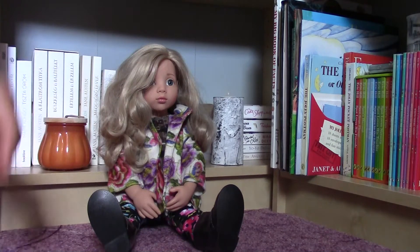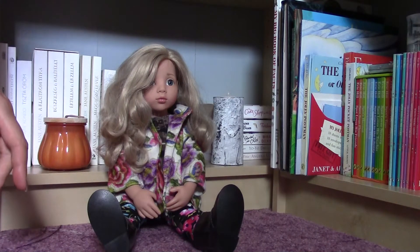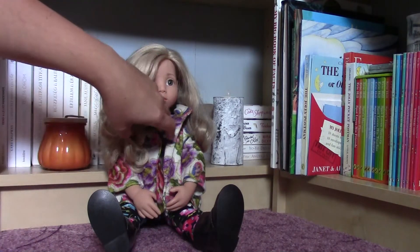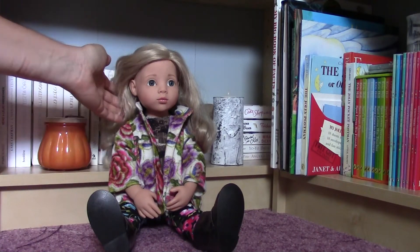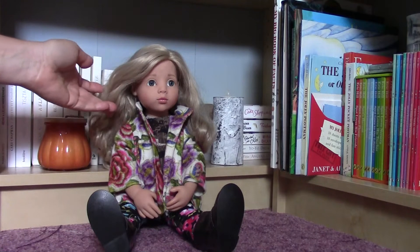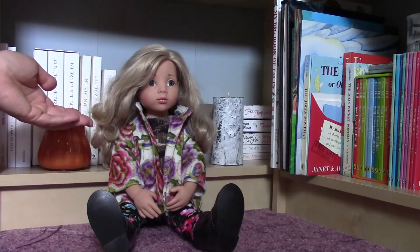Hello everybody! Today I am here with a special doll which is from the flea market. I think she is the best find ever I had at the flea market. She is a Guts doll. I was checking which kind of Guts doll she could be and I think she is a Guts Happy Kids Lina doll from 2018.